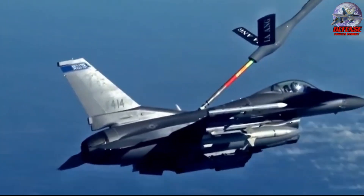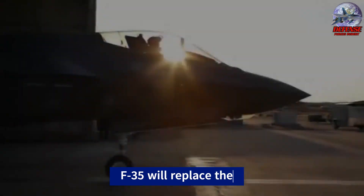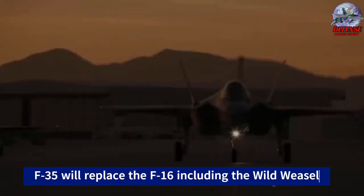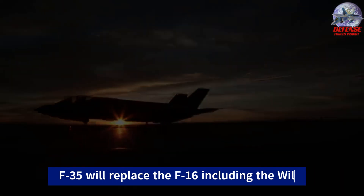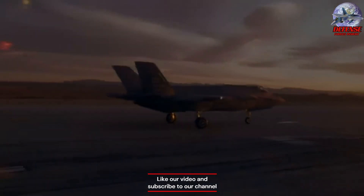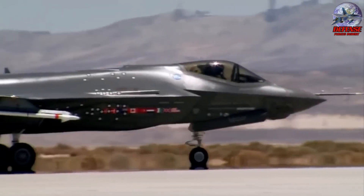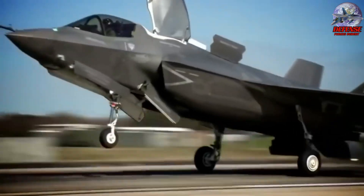With the debut of the F-35 Lightning II in 2016, these aircraft will be gradually replaced for a variety of air-to-ground capabilities, including suppression of enemy air defense. Its stealth quality should greatly boost its effectiveness against air defense radars. However, its payload capacity would have to be limited to the internal weapons bays in order to maintain its smallest radar signature, which would decrease the number of missile site attacks per sortie.